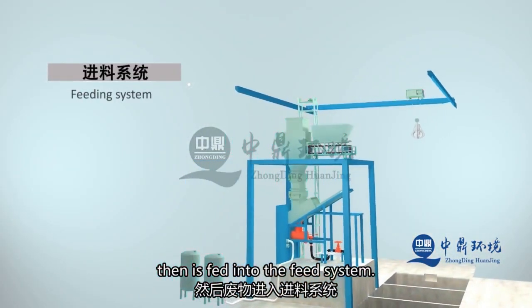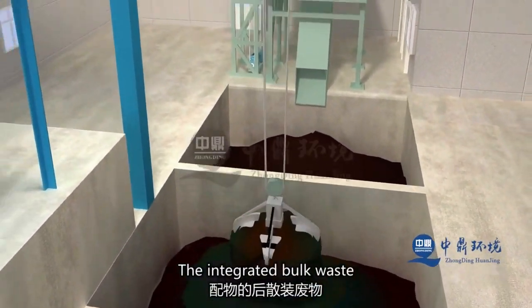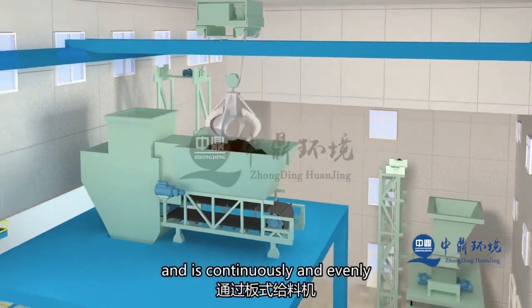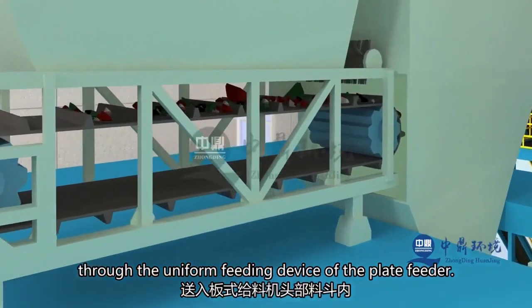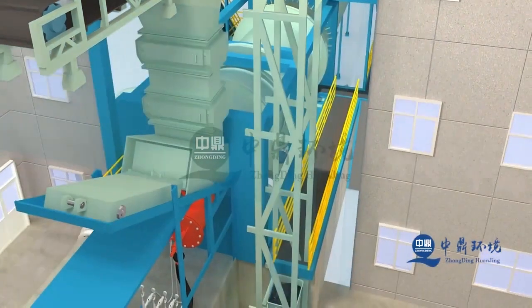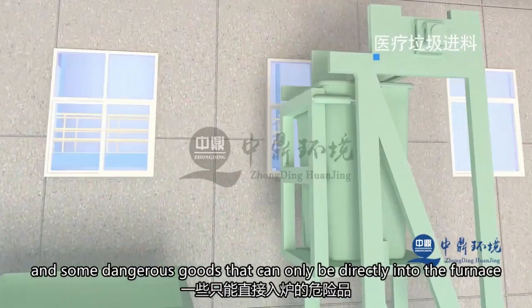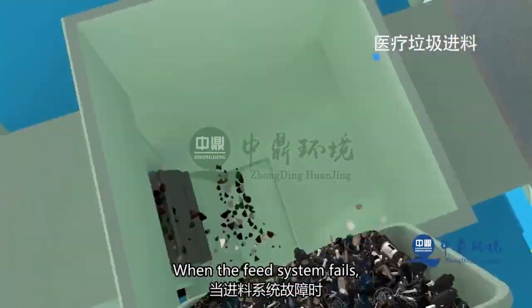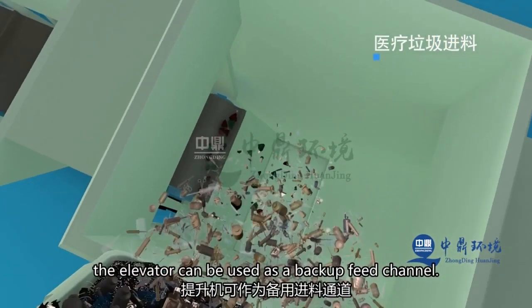Thoroughly mixed in the mixing area using a grab bucket, the waste then enters the feeding system. After mixing, the bulk waste is sent into the upper receiving hopper of the plate feeder by the grab bucket, and is continuously and uniformly fed into the head hopper through the uniform material distribution device of the plate feeder. Bulky trash and certain hazardous materials that can only go directly into the furnace are sent into the top hopper by a vertical lifting machine. In case of a malfunction in the feeding system, the lifting machine can serve as an alternative feed channel.